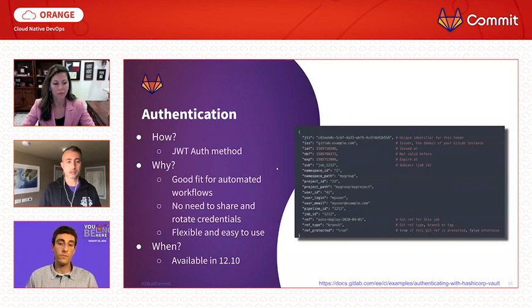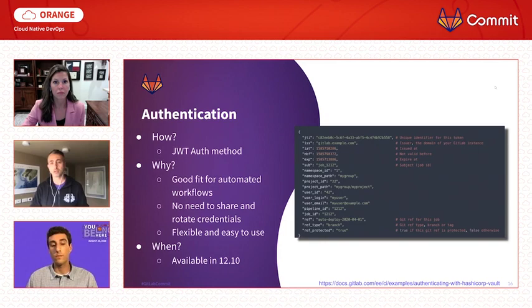Let's talk a bit more about why GitLab CI authenticates with Vault using the built-in JSON web token auth method — it's a good fit for automated workflows and there is no human intervention required. There is also no need to share, store, and rotate credentials between GitLab and Vault upfront, unlike when using AppRole or other methods. And while it's extremely flexible, it's also very easy to use. The JSON web token is available since GitLab 12.10.